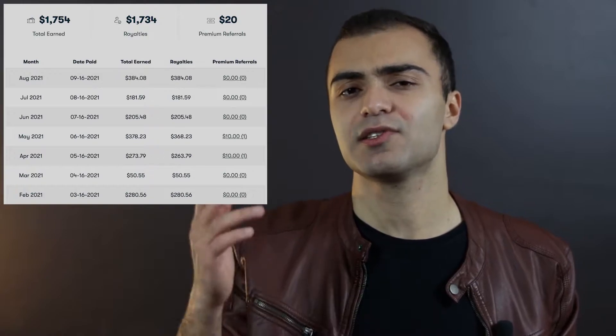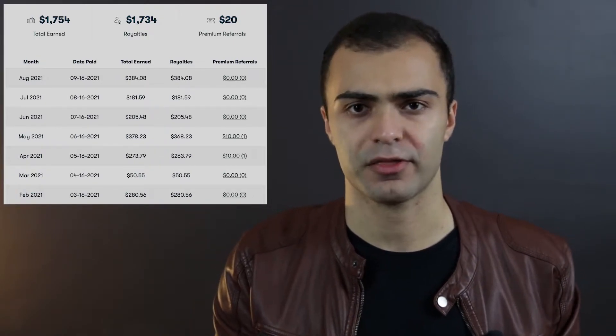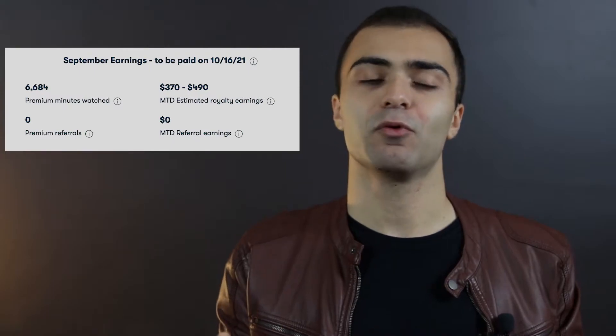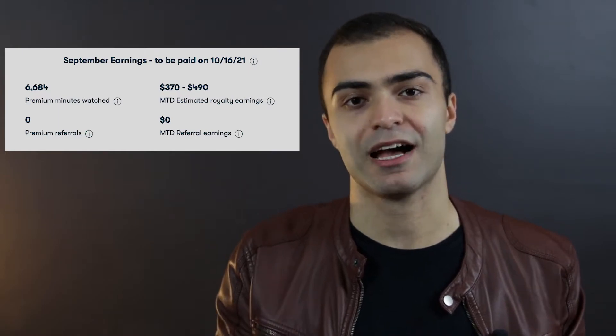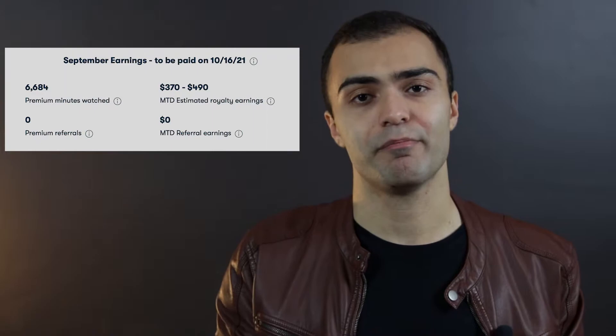Now, without further ado, let's jump right into how much I am making every single month on Skillshare. As you can see, it's usually somewhere between $200 to $300 every single month. I'm starting to see some momentum build — for this month, September, I am well over $400 and I might even hit $500 depending on the next couple of days, since there are a couple of days left of September as I'm recording this.